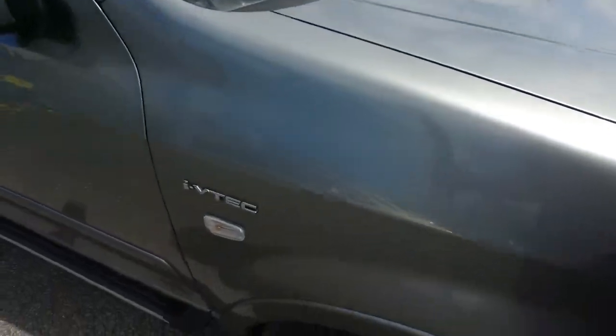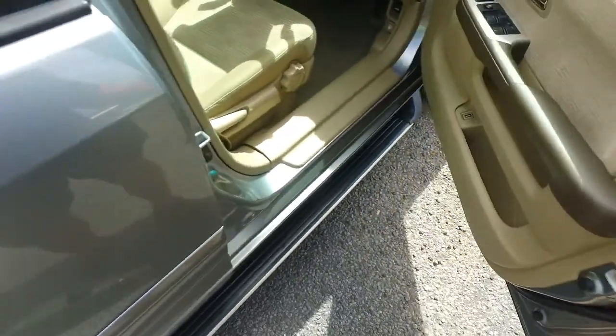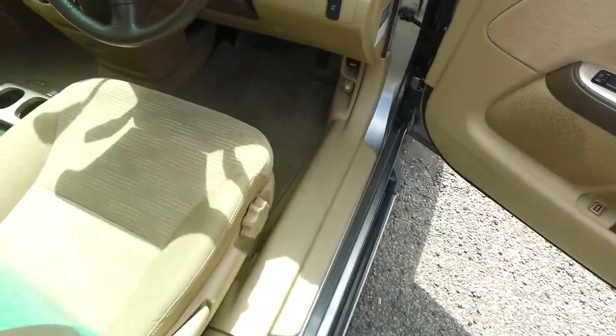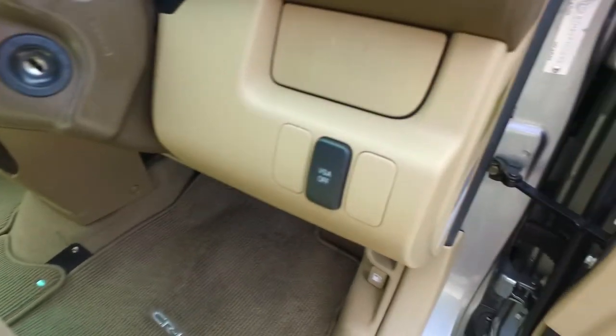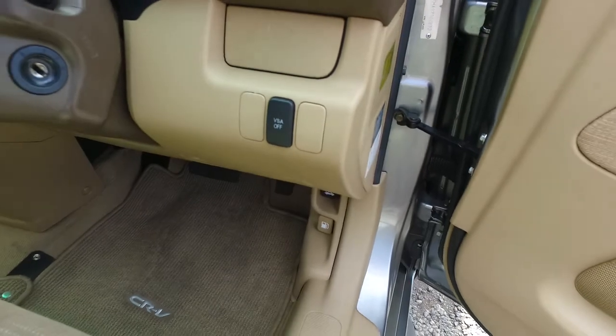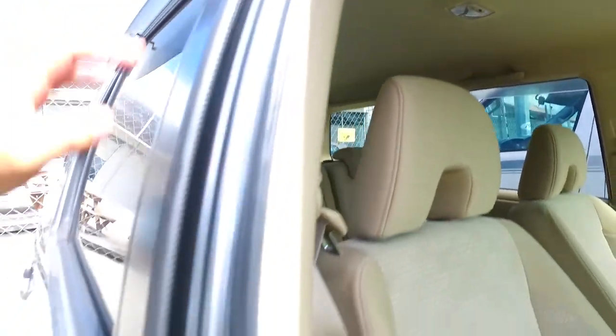This one is the 2.4L chain-driven iVTEC. It does have the all-wheel drive function, so the rear wheels will kick in when you lose traction in the front wheels. It also has Vehicle Stability Assist, which is very important for safety — the AA said about 4 years ago that it would reduce the number of accidents in this country by about 70%.